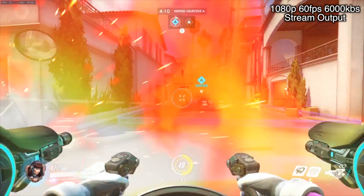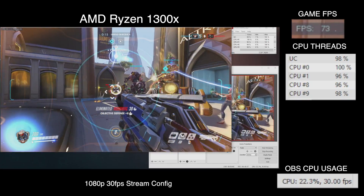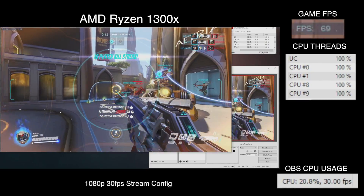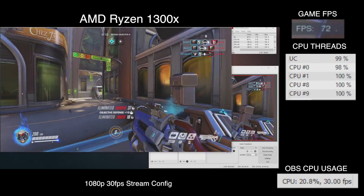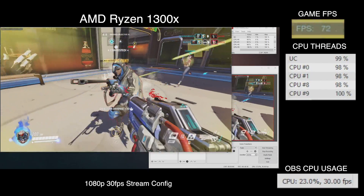Dropping down the stream framerate to 30fps but keeping it at 1080p opens up just enough breathing room to keep the CPU cores from being nailed to 100% utilisation, which lets the gameplay ramp its own framerate up to a lovely, smooth, and much better for Overwatch gameplay, 80 to 90fps.